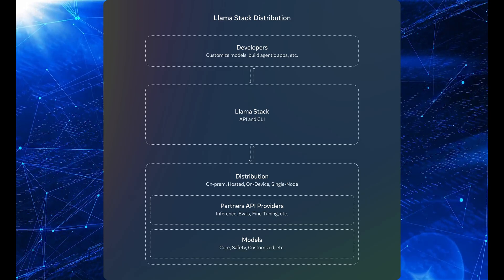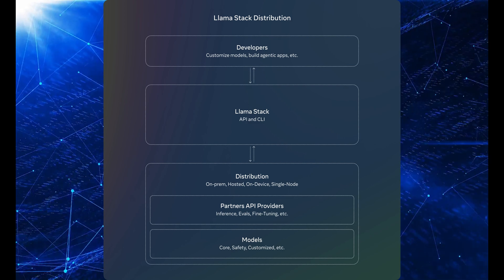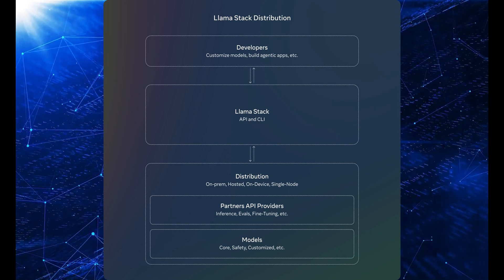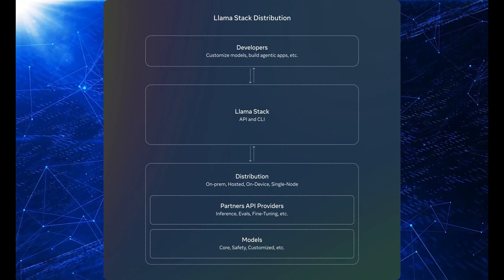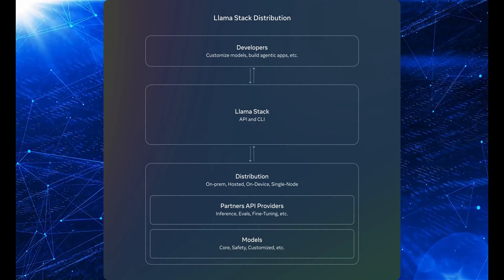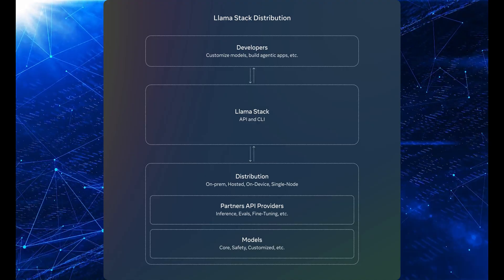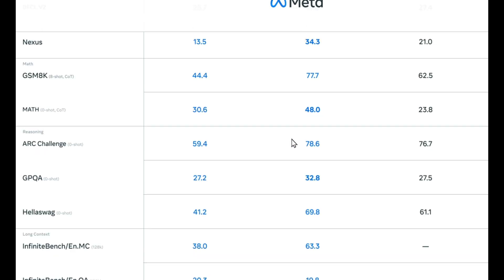Meta is also launching the Llama Stack, which is this whole distribution system that makes it super easy for developers to deploy Llama models on pretty much anything — whether it's on-prem, in the cloud, or on your device, you can just hit the ground running. They've partnered with some serious players like Dell, Infosys, and others, so you've got turnkey deployment right out of the box.